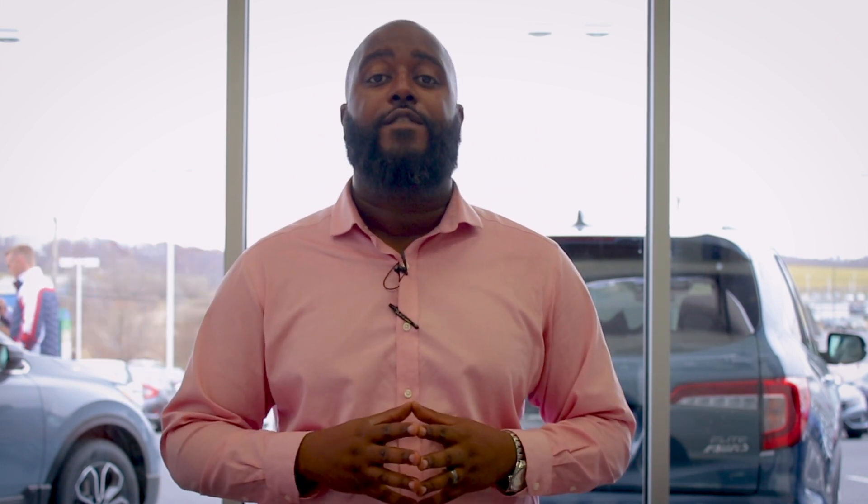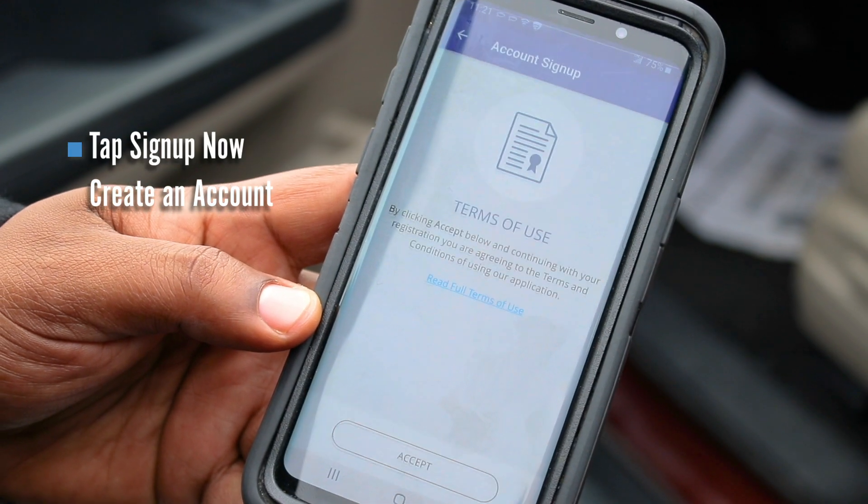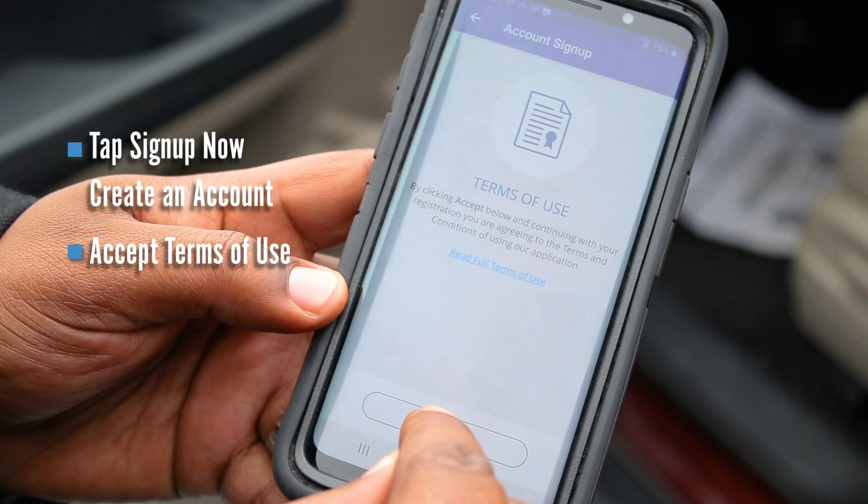Now I'm going to show you how to install the device as well as pair it to your phone. When pairing your device, your first step is to download the Harrisonburg AutoMall app. You want to tap 'Sign Up Now' and create an account, accept the terms, and tap 'Start.'